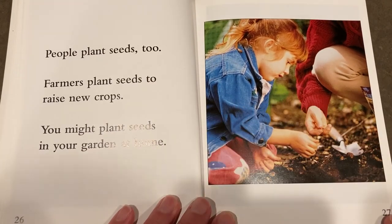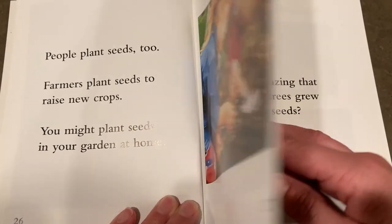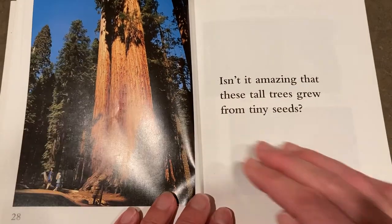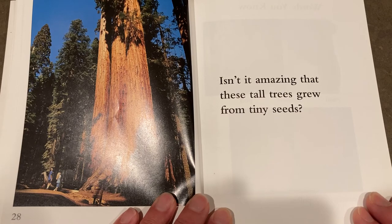People plant seeds too. Farmers plant seeds to raise new crops. You might plant seeds in your own garden at home. Isn't it amazing that these tall trees grew from tiny seeds?